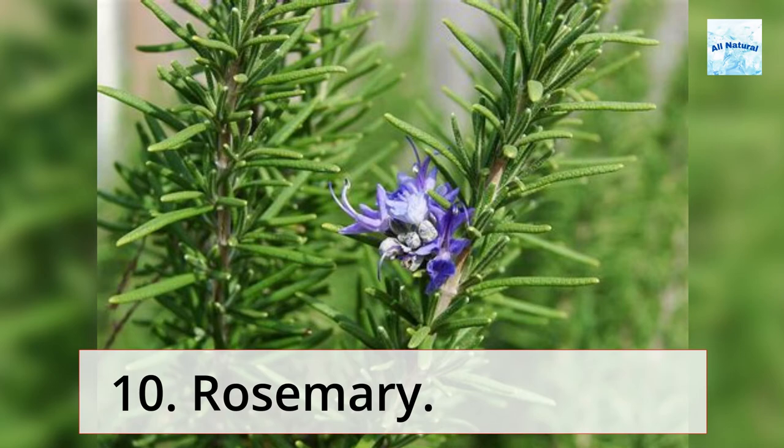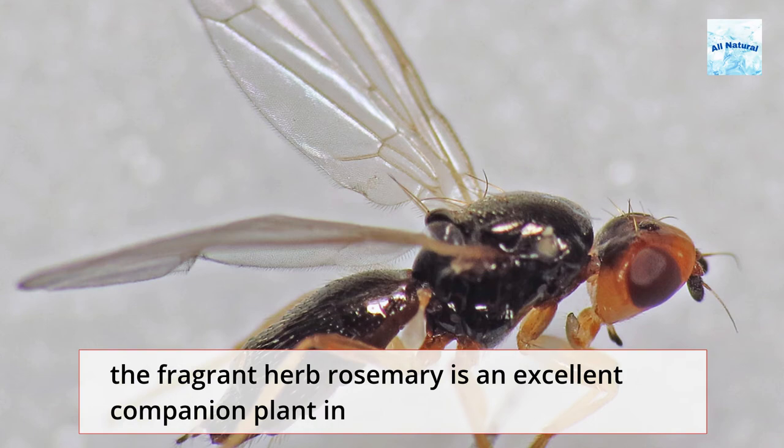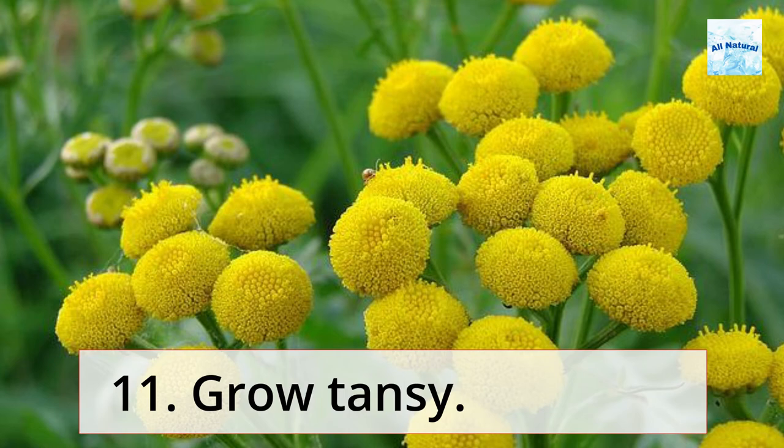10. Rosemary. Because it repels bean beetles, cabbage moths, and carrot flies, the fragrant herb rosemary is an excellent companion plant in the vegetable garden.